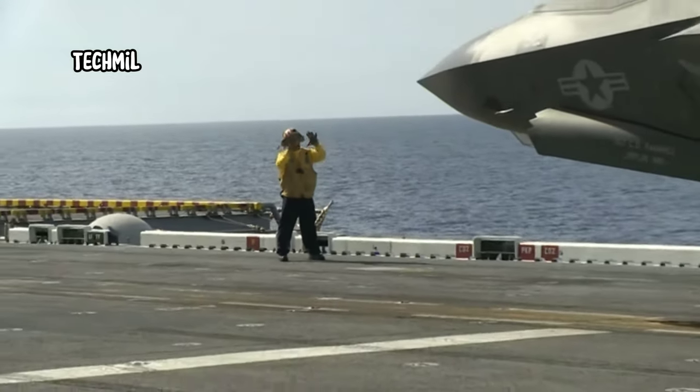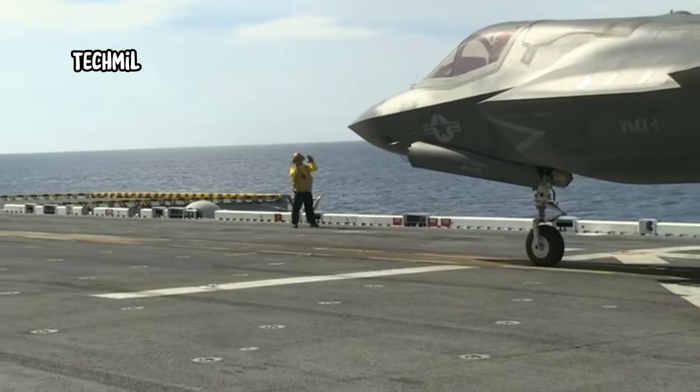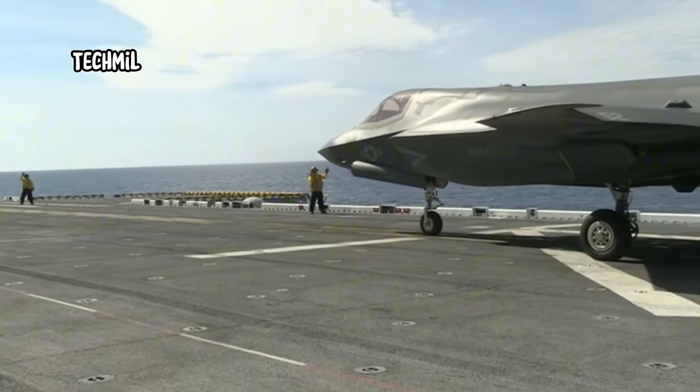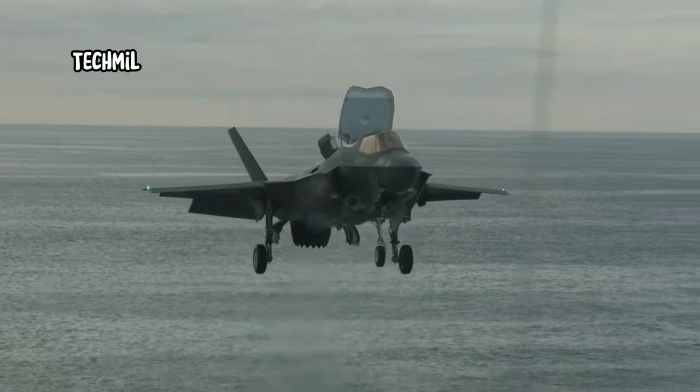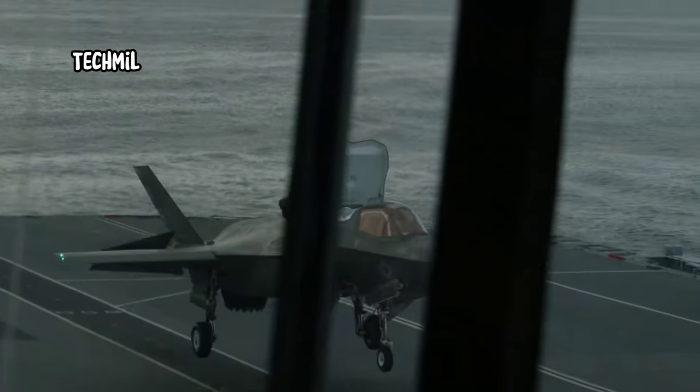The F-35B is one of the most advanced fighter aircraft in the world. It is a fifth-generation aircraft that has extraordinary capabilities. One of its superior features is the ability to take off vertically.